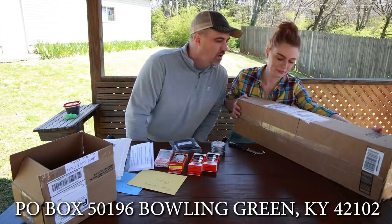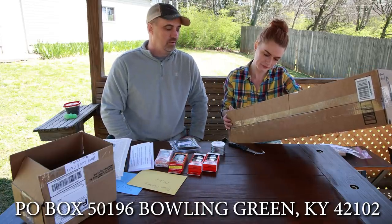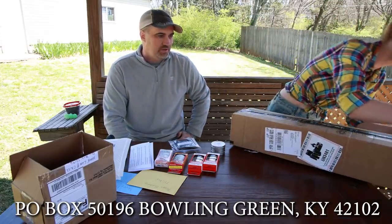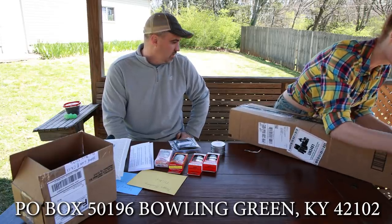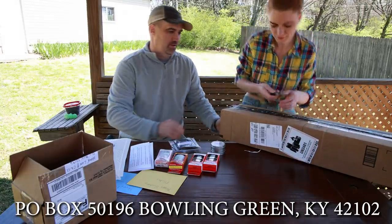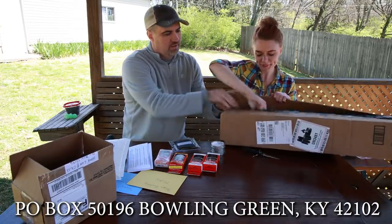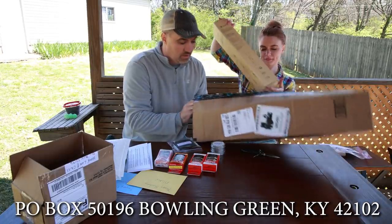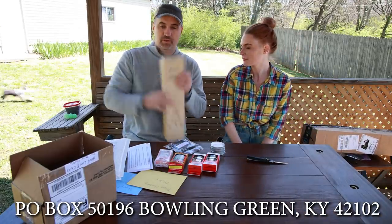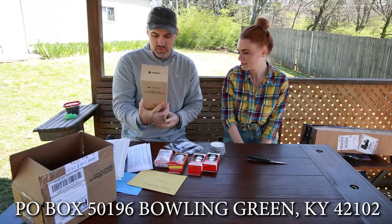We got a big package here from Photo Pro from Kentucky. Someone said they sent us something big. Opening it up — it's a nice little tripod! I can't think of the name but I did talk to you by email — appreciate it. It looks like this one will also hold a phone and a GoPro, so that's cool.